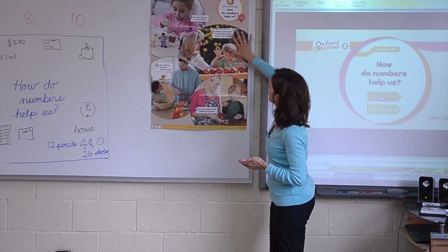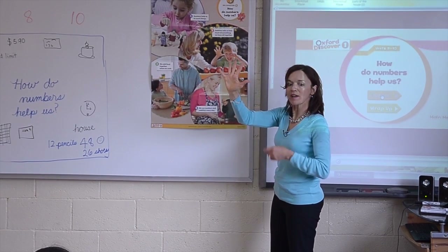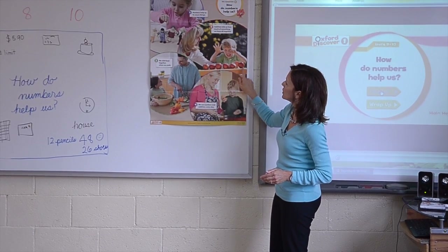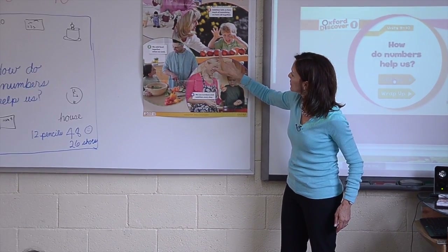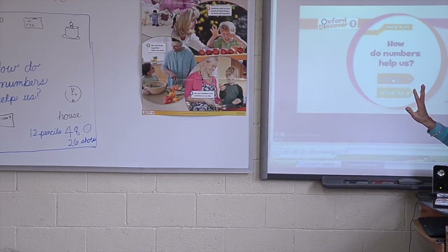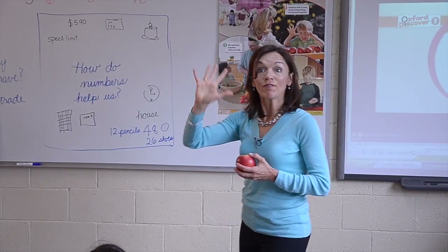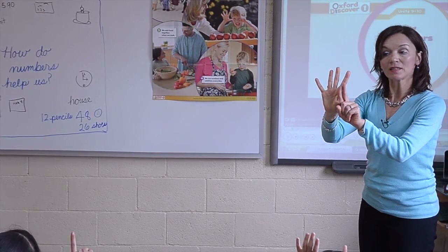Look at this picture. This boy shows five and one — he has five and one. It says addition tells us how much of something we have all together. How many apples? Six. So the mom said, you have five apples and I give you one more. Five and one make six.